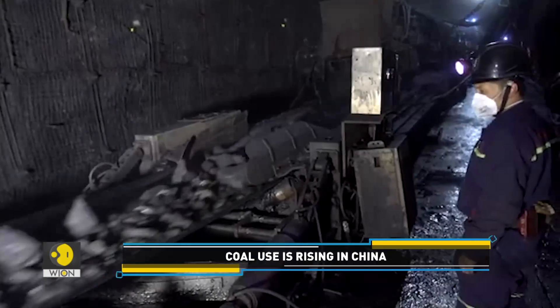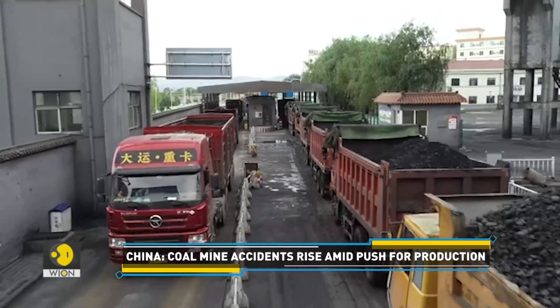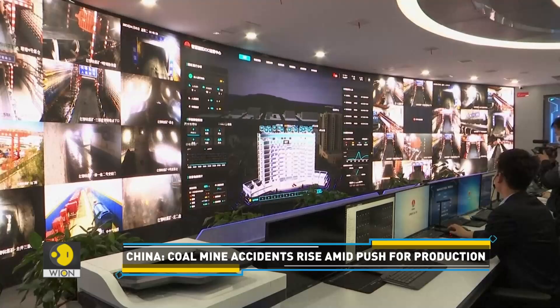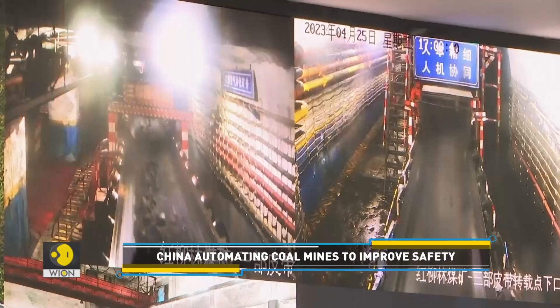This is the Hong Gliu Lin coal mine in northern Shanxi province in central China. Chinese authorities have installed more than 170 cameras on the hydraulic support to capture images of the working area where coal is collected.